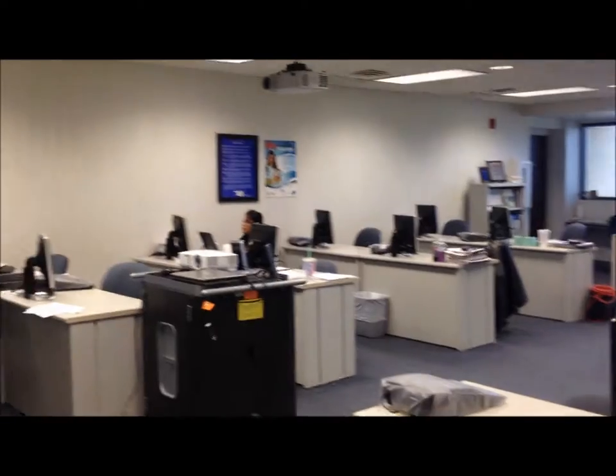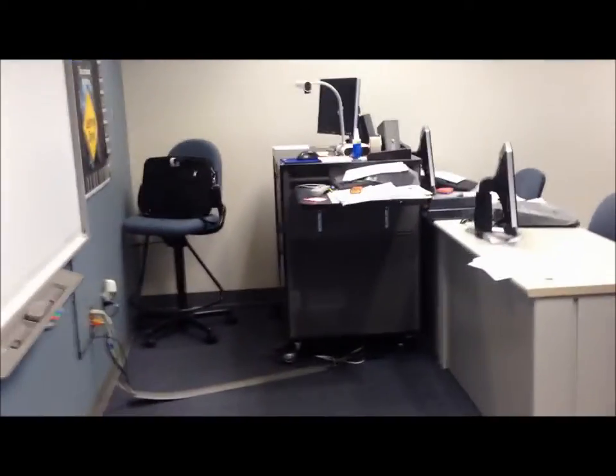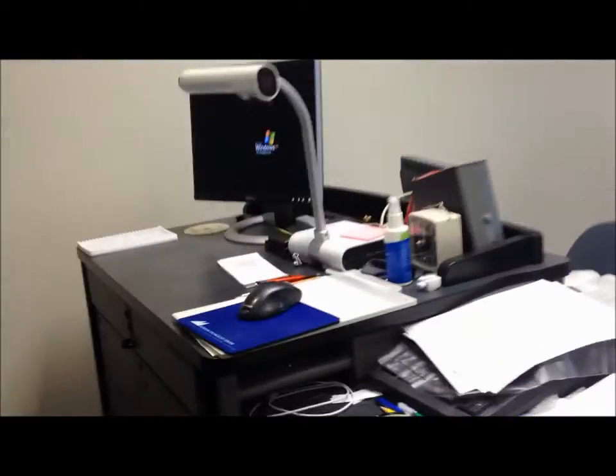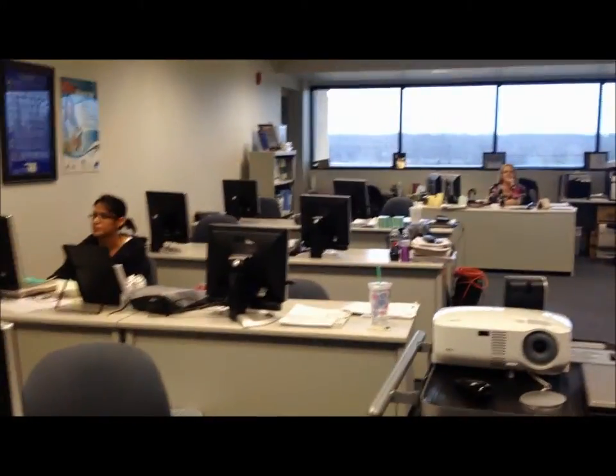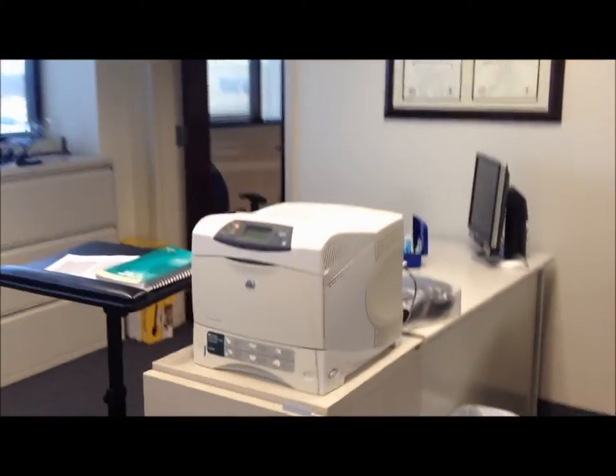This is Mrs. Barton's classroom. As you walk in, you come up here to the front and it's called the presentation station. It includes one computer and one Elmo, which is all attached to that projector up there. There are 16 student stations total, each having their own computer, their own keyboard, and their own calculator. There's one observation station over here and there's a printer sitting right beside it. And then if you turn over here, there's one teacher station.